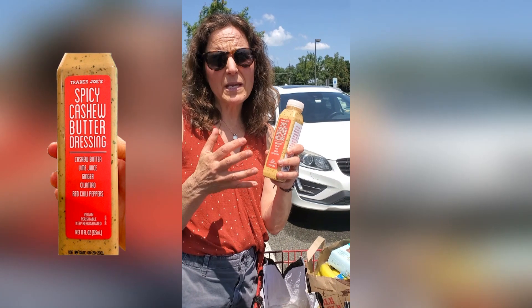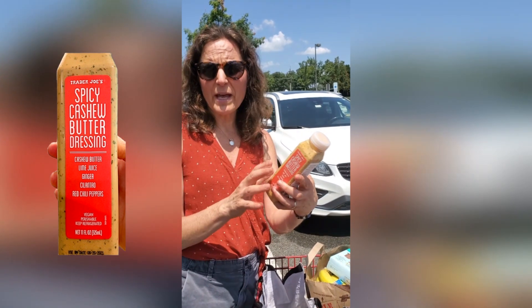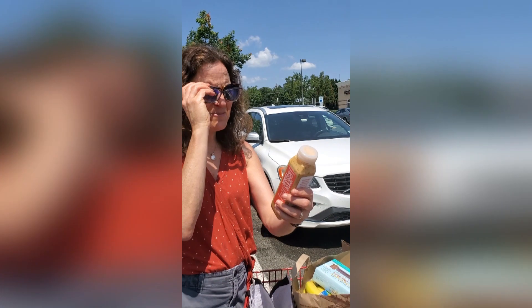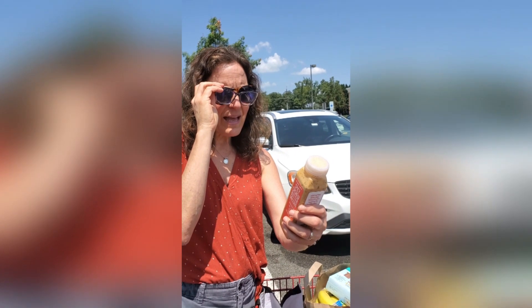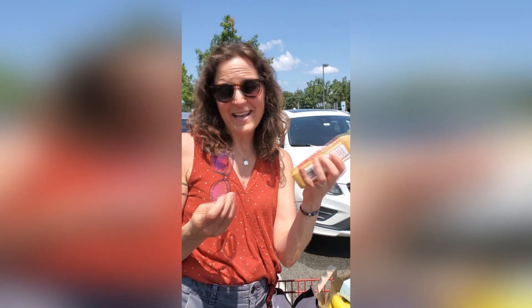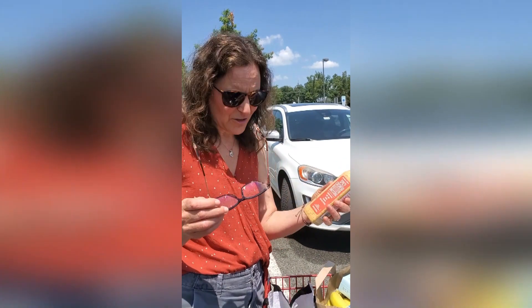This is one of their whole dressings — not all of them pass our test since many are made with canola or soy oil. This one actually has no added oil; it's made with cashews, cashew butter, lime, ginger, cilantro, and just some spices. It looks really yummy, so I'm going to try it as a salad dressing or even on chicken, fish, or vegetables. It's a nice versatile dressing.